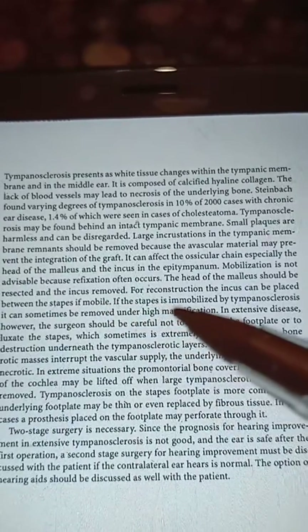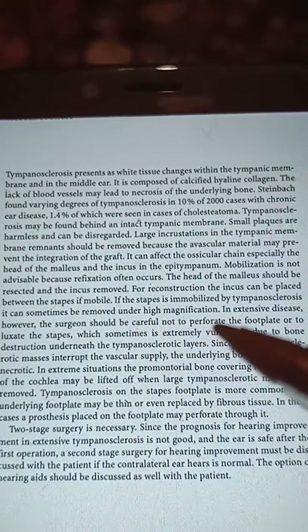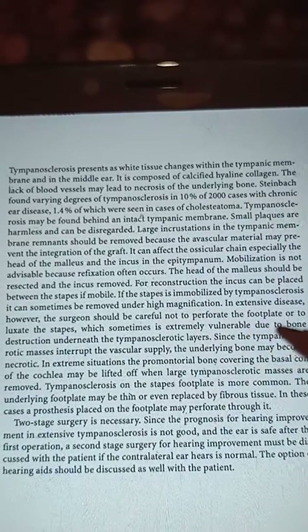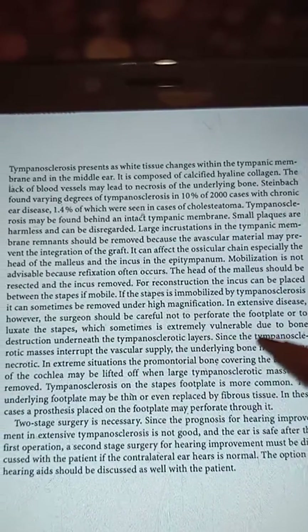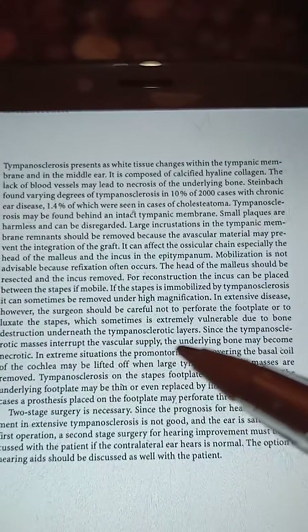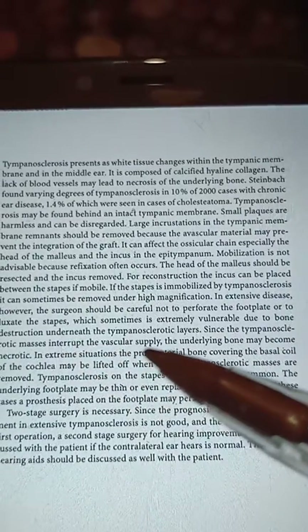If the stapes is immobilized by tympanosclerosis, the tympanosclerotic mass can sometimes be removed under high magnification. In extensive disease, the surgeon should be careful not to perforate the footplate or to luxate the stapes, which is sometimes extremely vulnerable due to bone destruction underneath the tympanosclerotic layers.